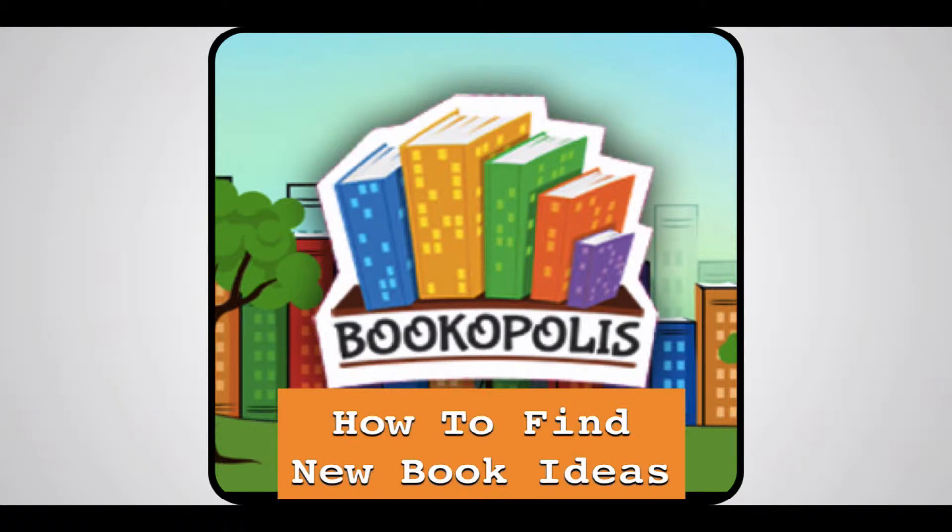Hi there! Here is a short tutorial on how you can find new books in Bookopolis. If you ever find yourself stuck looking for that great next new book to read, or maybe finding a new book for one of your students or children, check out Bookopolis as a great resource for new book ideas.